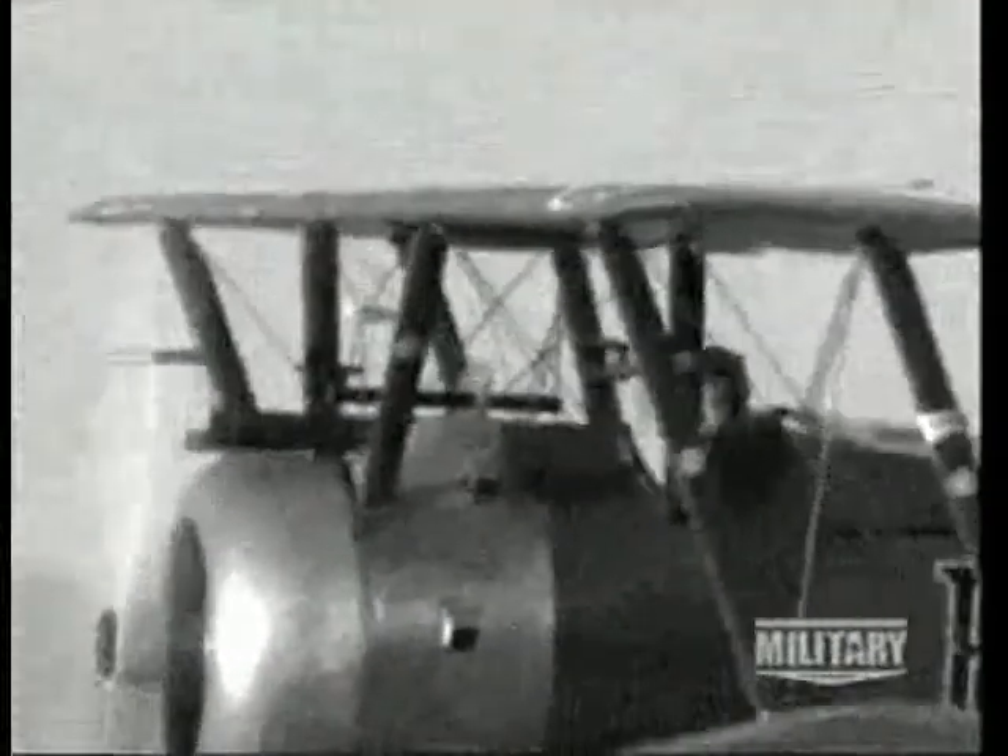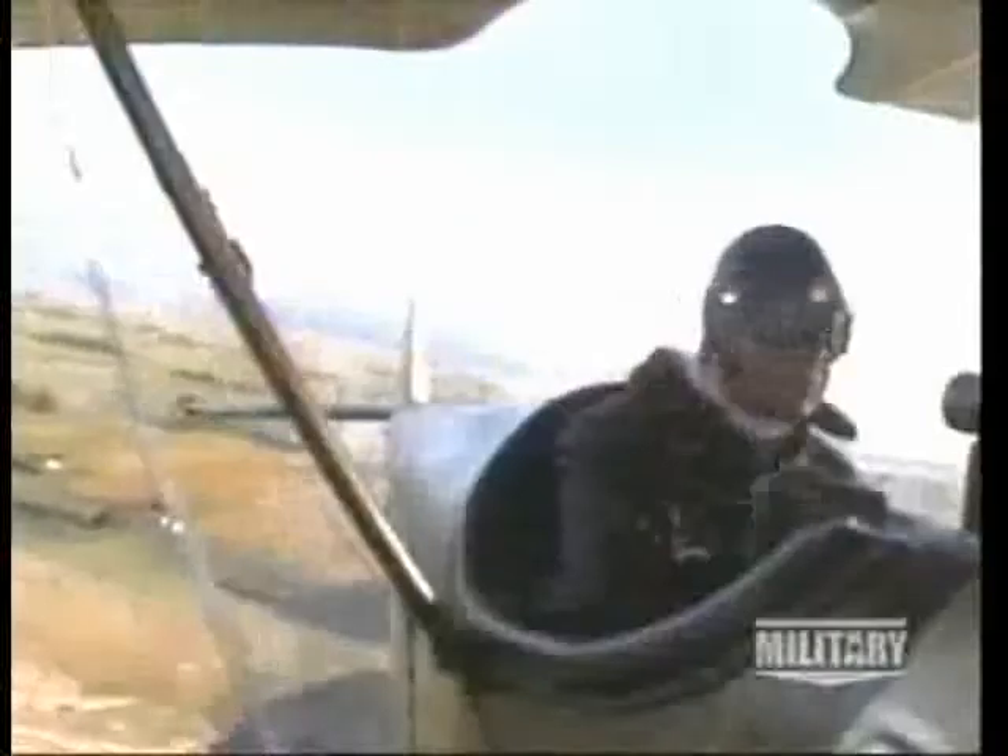But these new machines quickly found their niche. Fitted with cameras, they became spies in the sky, plotting artillery targets and troop movements. Neither side wanted their enemy to have this crucial intelligence. The solution was to replace the camera with a gun, turning passive airplanes into weapons with one purpose: to shoot down enemy aircraft.